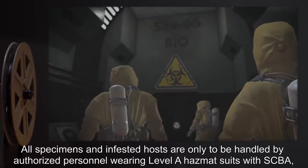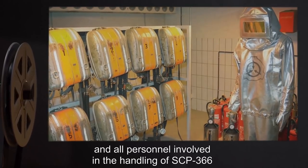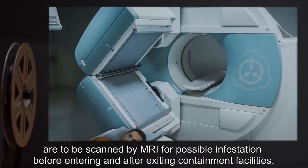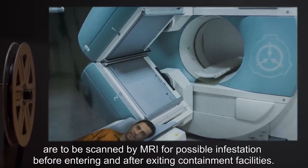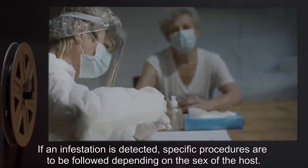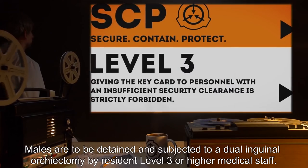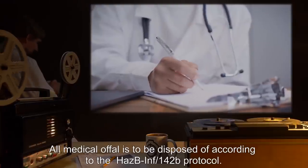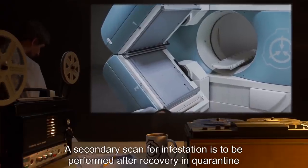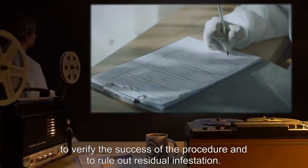All specimens and infested hosts are only to be handled by authorized personnel wearing Level A hazmat suits with SCBA, and all personnel involved in the handling of SCP-366 are to be scanned by MRI for possible infestation before entering and after exiting containment facilities. If an infestation is detected, specific procedures are to be followed depending on the sex of the host. Males are to be detained and subjected to a dual inguinal orchiectomy by Resident Level 3 or higher medical staff. All medical offal is to be disposed of according to the HAZB-INF-142B protocol. A secondary scan for infestation is to be performed after recovery and quarantine to verify the success of the procedure and to rule out residual infestation.